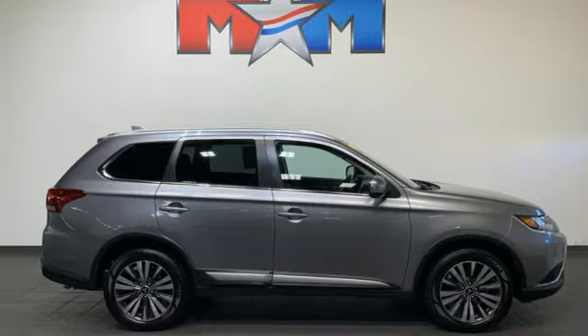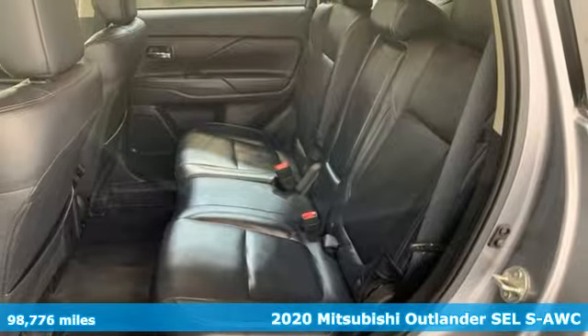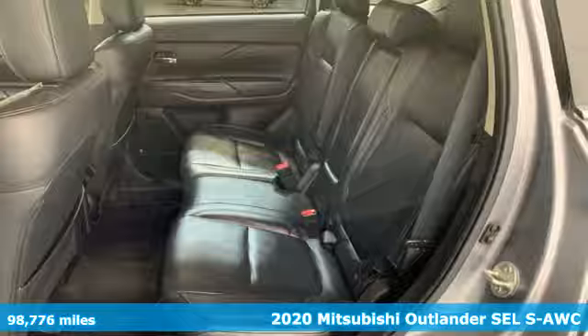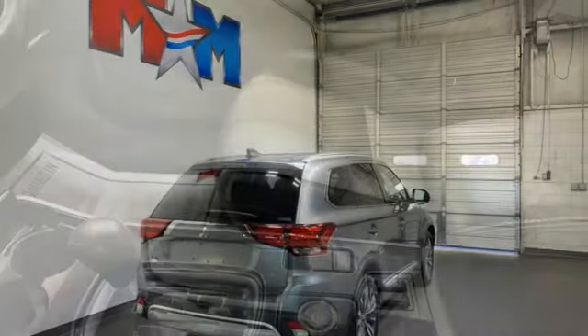It's a 2020 Mitsubishi Outlander. This Outlander is the family-friendly crossover utility vehicle waiting to hit the trail with a perfect balance of power, performance, and an unforgettable ride.